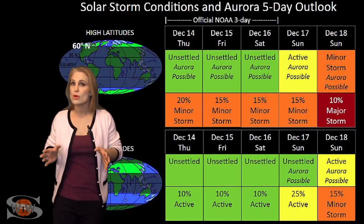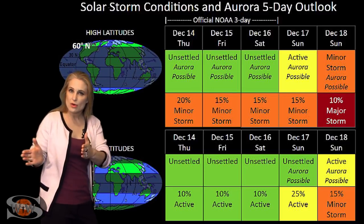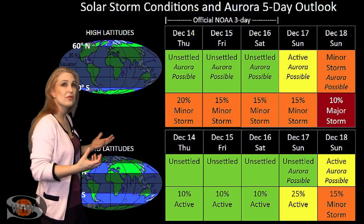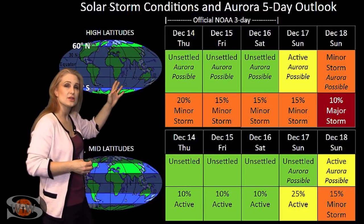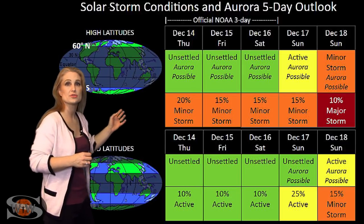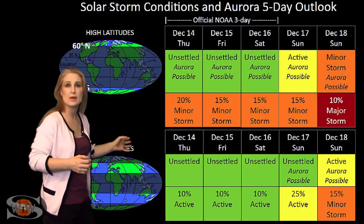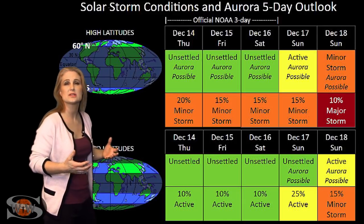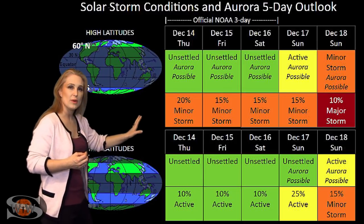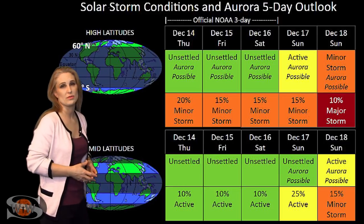Switching to your solar storm conditions and aurora possibilities over the coming week, we are kind of in a lull right now. But we are anticipating that coronal hole to rotate into the Earth strike zone and will be sending us some more fast wind. So right about the weekend, we're expecting to reach at high latitudes minor storm conditions with about a 20 to 30 percent chance of a major storm. At mid latitudes, we're only expecting active conditions, but we do have a small chance for a major storm. It all depends upon how this wind hits us and how strong the wind is coming out of this coronal hole, and this period going into the weekend and into next week is going to start an intermittent period of storming for us easily over the next week.